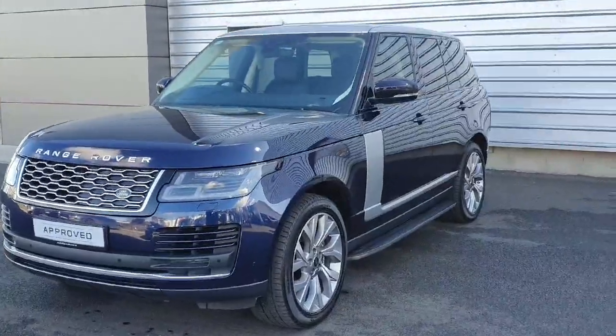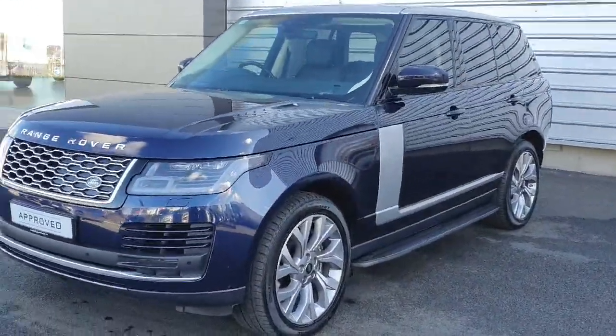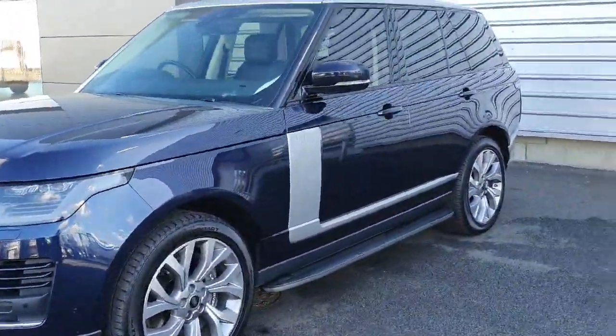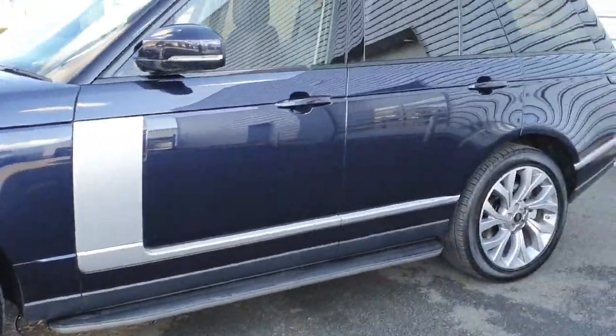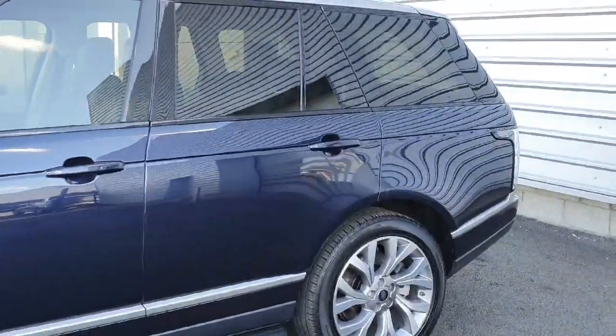Some of the features on this one include the LED headlights, front and rear parking sensors with reverse camera, 21-inch silver alloys, side step, rear privacy glass, and keyless entry.